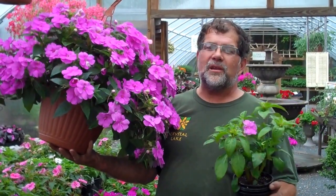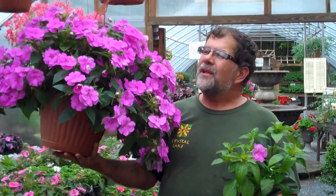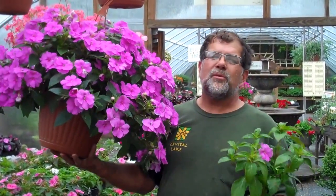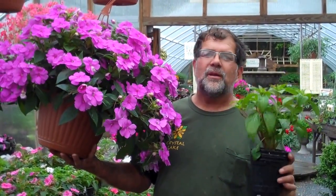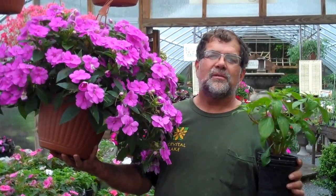Fanfare impatiens are a great option for sun or for shade — as long as they get three or four hours of sun they get huge. This week we want people to try them out, so we're going to be taking them down from $4.99 a five-inch pot to $2.99 to give you a chance to try a whole bunch of these.